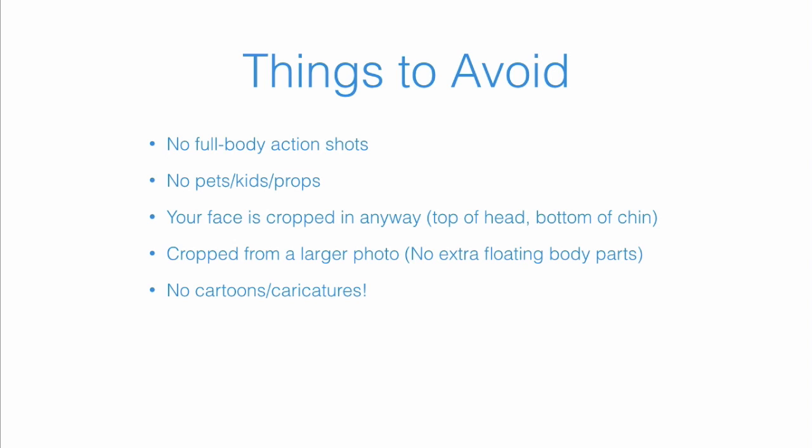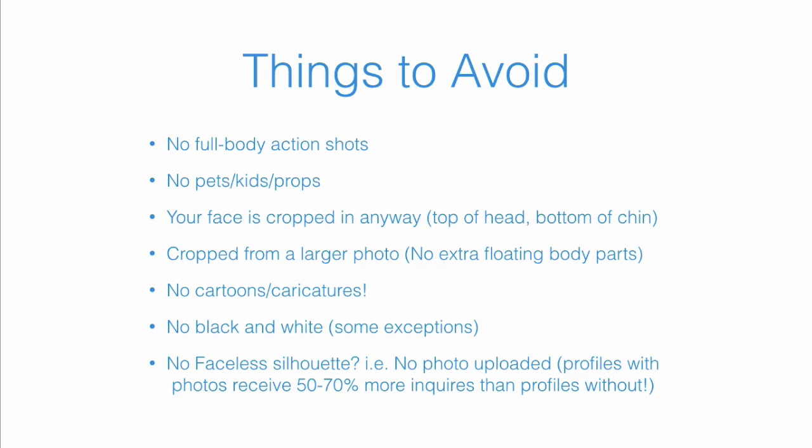Even if you look fantastic in a photo with friends, you need a dedicated shot just for your profile. Avoid cartoons or caricatures — drawings of you — because people want to see the real you. For most cases, no black-and-white photos. And perhaps the greatest sin of all: no profile photo uploaded at all. If you don't have a profile section on your website, you really need to create one. People can learn more about you there, and you don't want a faceless silhouette on any of your online profiles.